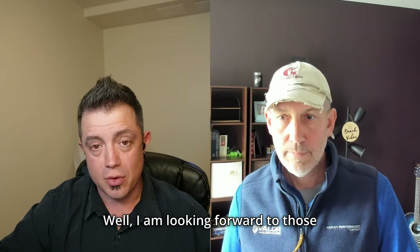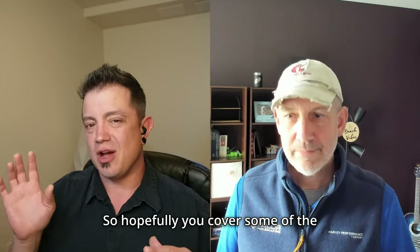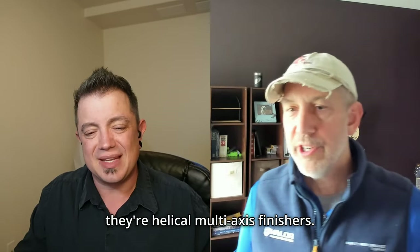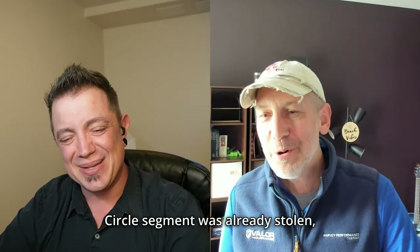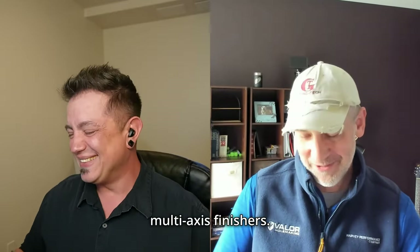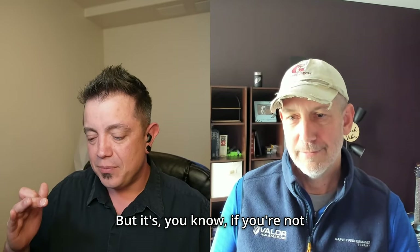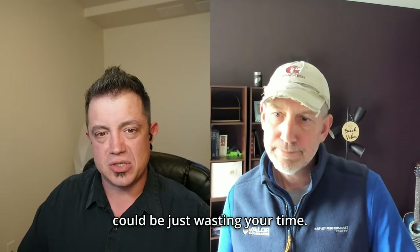Don is filming videos on HMAP coming soon to In The Loop TV. If you're doing five-axis and not looking at circle segment or HMAP cutters for surfacing, you should start — it's the next level. The name HMAP (Helical Multi-Axis Finishers) was chosen because 'circle segment' was already taken. If you're not starting to look at those tools on five-axis, you could be wasting your time.